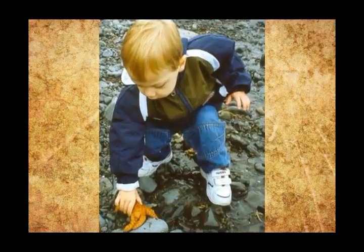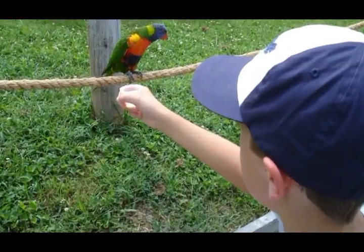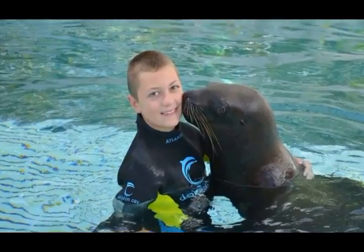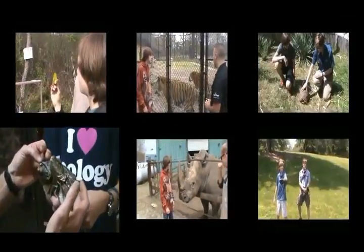I've always had a passion for being around and learning about animals. When I was younger, going to zoos and animal parks was always a part of my life. I wanted to share my passion with family and friends, so I started working with people that loved animals as much as I did, and my YouTube channel was born. Today I'm at the Wildlife Rescue Center, and I'm about to do an interview on three-toed box turtles, so I hope you enjoy.